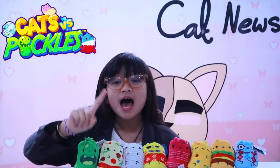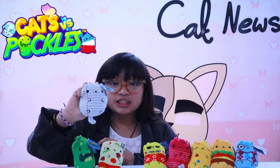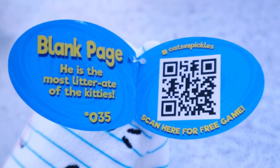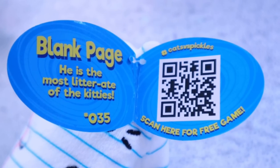For team cats we have scary cats, sweet cats, foodie cats, and smarty cats — and not forgetting teen pickles. Each collectible plushie comes with a tag which has their name inside and a bit of information about them. There's also a QR code which you can scan to download the free Cats vs Pickles app game.